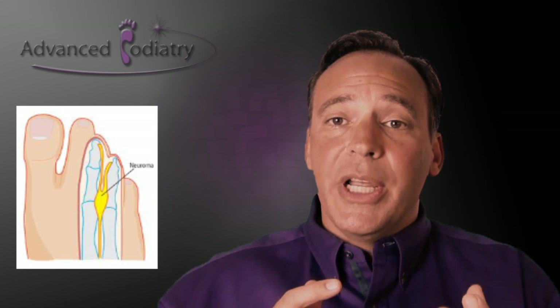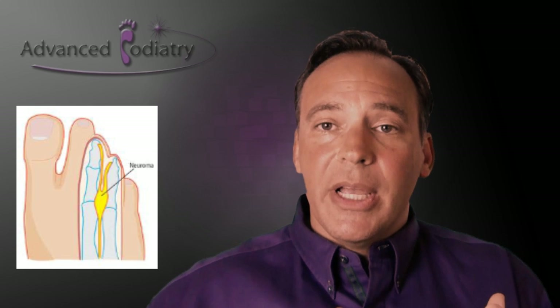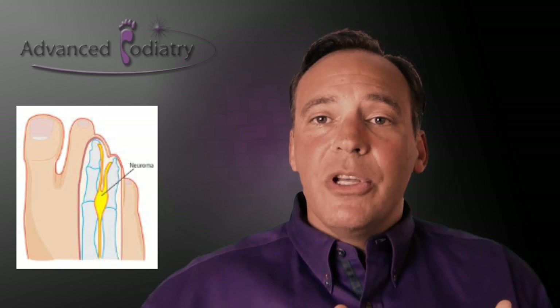That enlargement causes burning, it can also cause tingling into the toes, and it can cause cramping as well. On the bottom of the foot some people feel a sensation of socks being bunched up or even the feeling of a pebble on the bottom of the foot. These are all signs of Morton's neuroma, however some people have unusual symptoms that may feel somewhat different, so it's important to see your podiatrist.